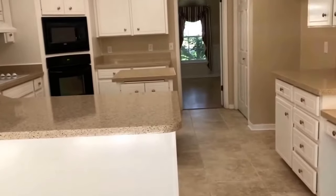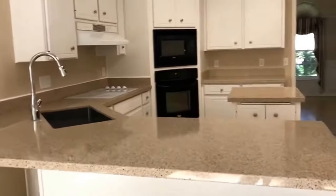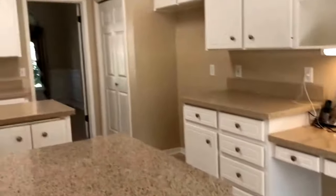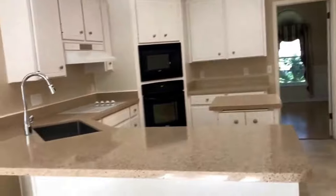The kitchen is very large and spacious with solid surface countertops. We've got an island as well as a built-in desk area. Plenty of cabinets in here and a nice large pantry as well.